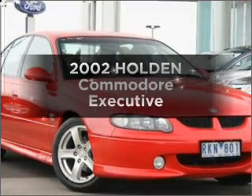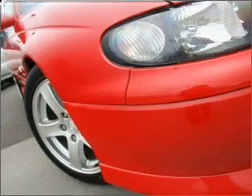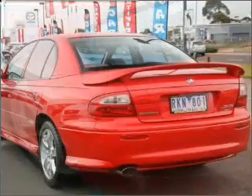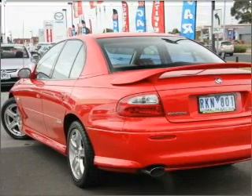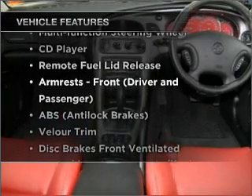In the market for a 2002 Holden Commodore? Experience the comfort of driving this well-presented vehicle that responds smoothly to its automatic transmission. Plus, enjoy these notable features that are included in this ride.